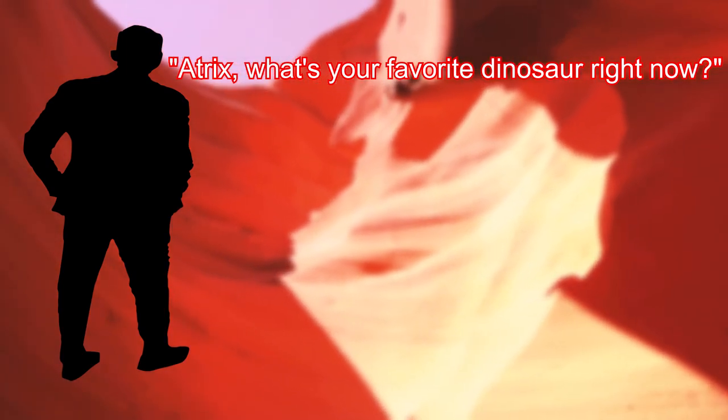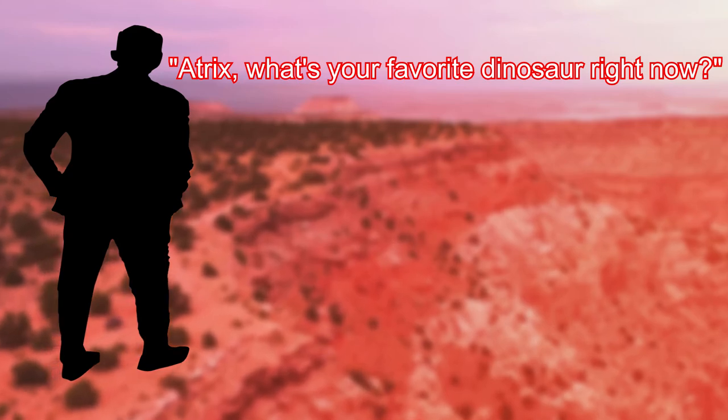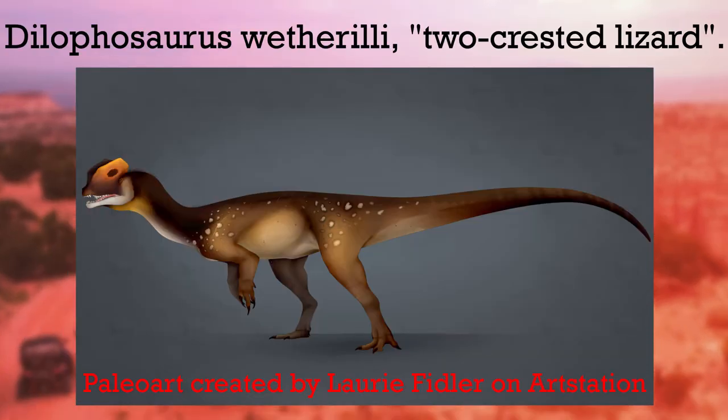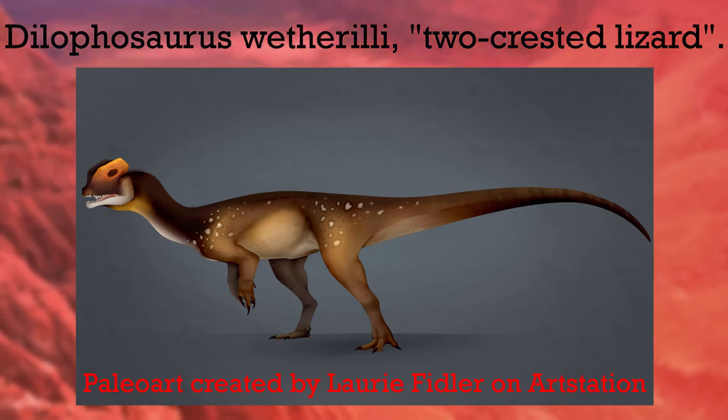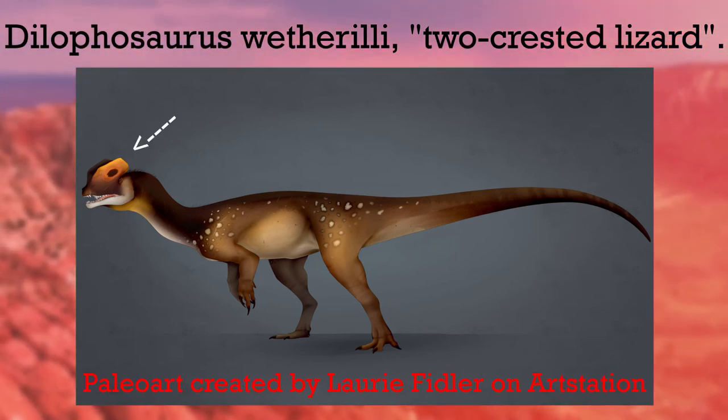If someone were to ask me, Atrix, what is your favorite dinosaur? My answer right now would be a dinosaur from this time, known as Dilophosaurus wetherilli. Its name means two-crested lizard, which is a reference to its iconic double crests which sit atop its head.